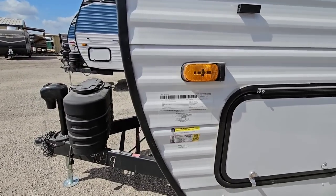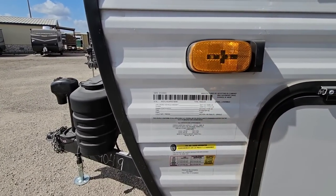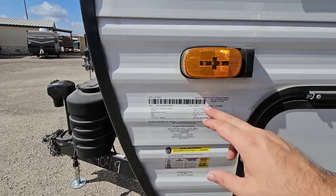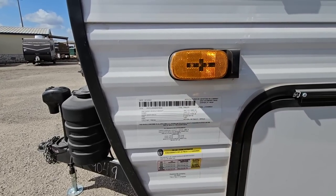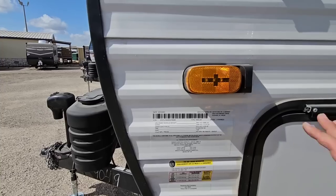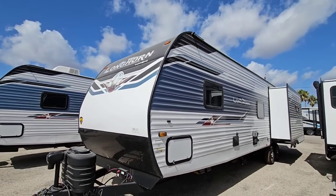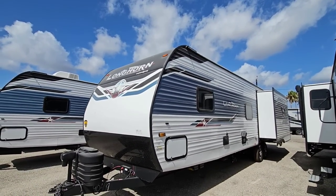Let's start by taking a look at the numbers of this unit. This is going to have a gross vehicle weight rating of 11,210 pounds — this thing's pretty heavy. It's going to have a dry weight of 8,480 pounds and a cargo capacity of 2,690 pounds. Definitely three-quarter-ton towable; I would not put this behind a half-ton truck.